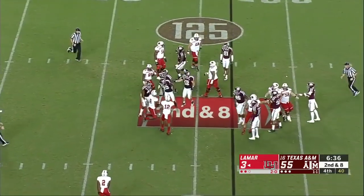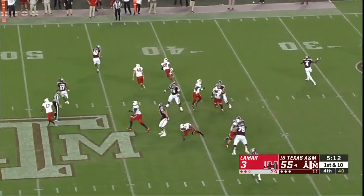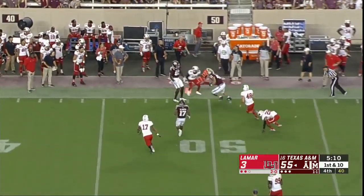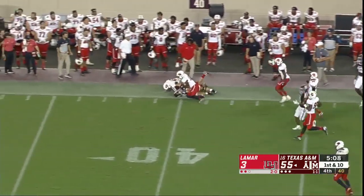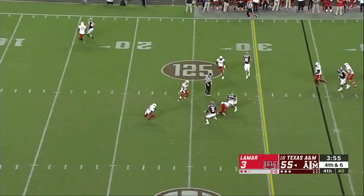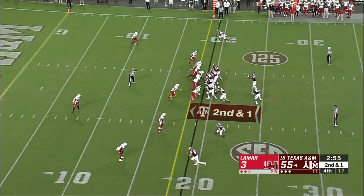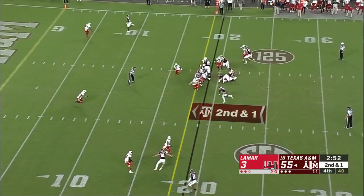Blowing up in the backfield is Givens. Against a UCF team that's been very, very good. Foster throws again — that one's plucked out of the air, that'll be a first down.